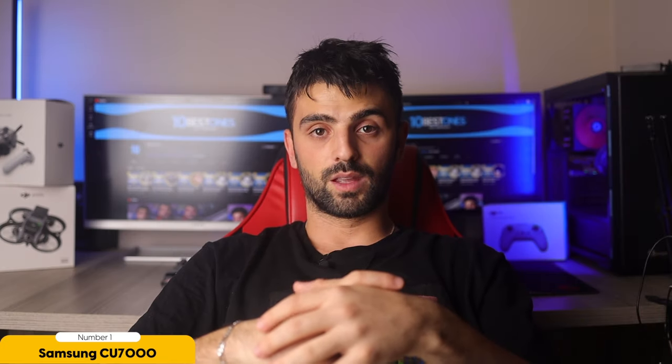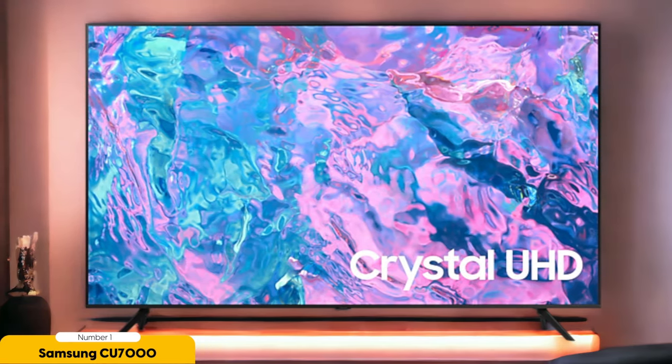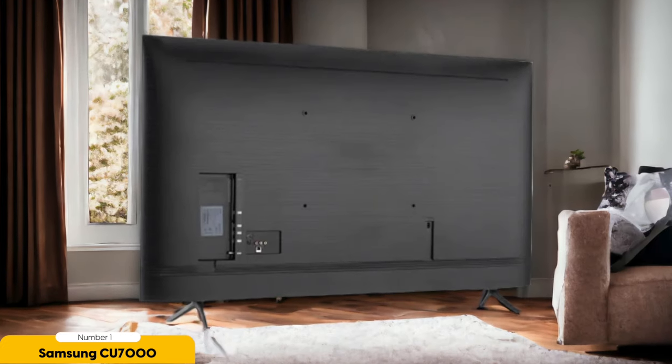Number 1: Samsung CU7000 Crystal Ultra HD 4K TV – Best Budget. The Samsung CU7000 Crystal Ultra HD 4K TV offers impressive features and affordability, making it the best choice for budget-conscious consumers. With its Crystal UHD display technology, this TV delivers stunning 4K resolution and vibrant colors that bring your favorite movies and shows to life. The sleek and slim design adds a touch of elegance to any room, while its thin bezels provide a more immersive viewing experience. Equipped with a powerful quad-core processor, the CU7000 ensures smooth performance and quick access to your favorite apps and streaming services. The Tizen OS provides a user-friendly interface, and the TV supports popular streaming services such as Netflix, Amazon Prime Video, and Disney+.